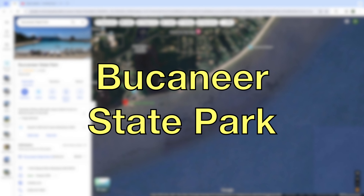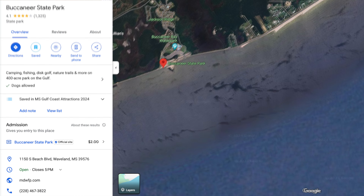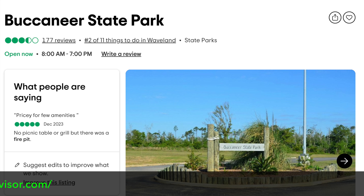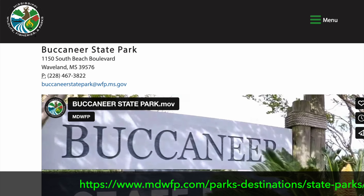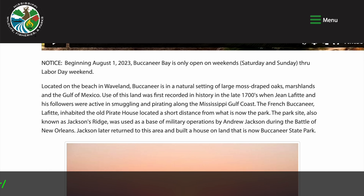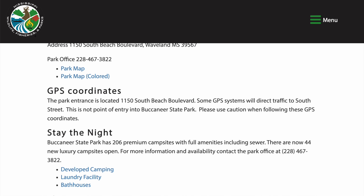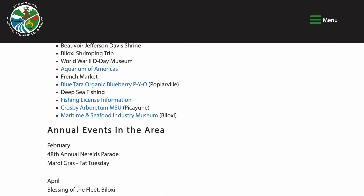Next is Buccaneer State Park, located right on the Mississippi Gulf Coast on the water in Waveland, Mississippi. You can see it on TripAdvisor, but better information is at their website. Located on the beach in Waveland, Buccaneer is a natural setting of large moss-draped oaks, marshlands, and the Gulf of Mexico. They've got a water park, nature trails, playground, disc golf, activity pavilion, and an RV park as well.